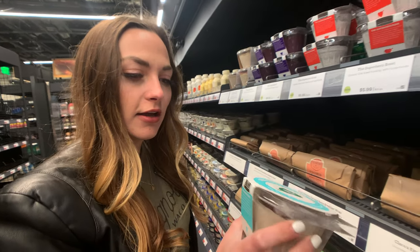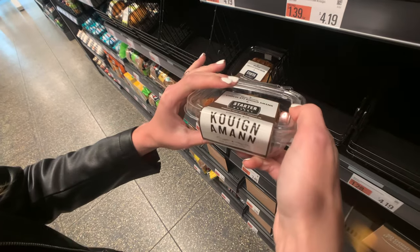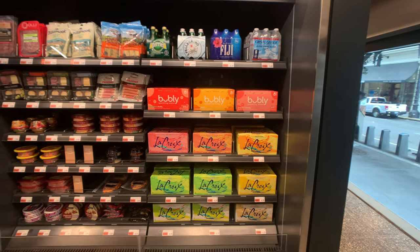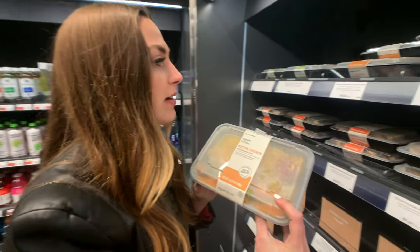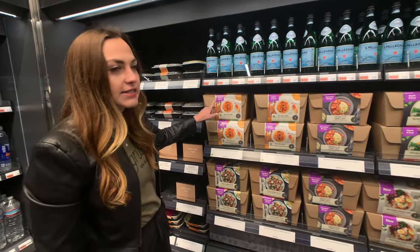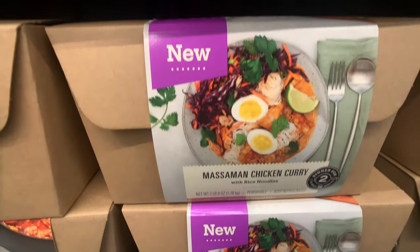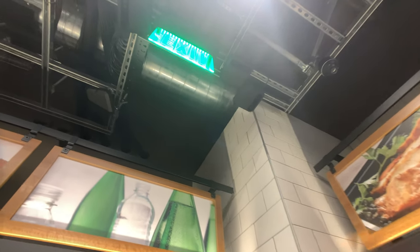Apparently if you pick something up, you can pick it up, look at it, check it out, and if you're not feeling it, put it back — it won't charge you. So this is the meal section, these are like the grab and go. I think they have microwaves at the front for you to use. It's a little hard to tell from this angle, but there are all these black boxes up in the ceiling, and those watch what you pick up and put it on your account.